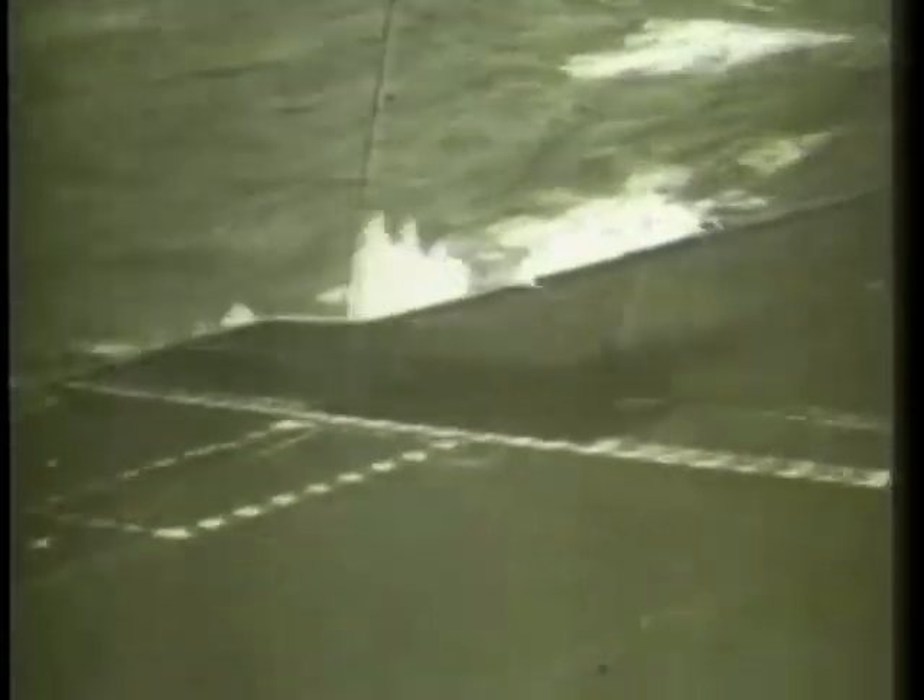In most crashes like this one aboard an American carrier, the pilot has less than two seconds to eject, blast clear of the aircraft, and have his parachute deployed.